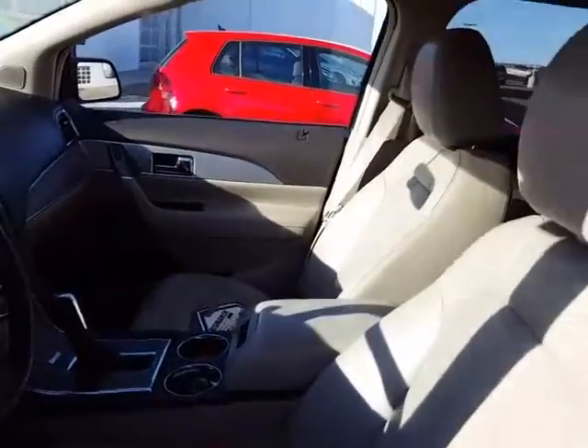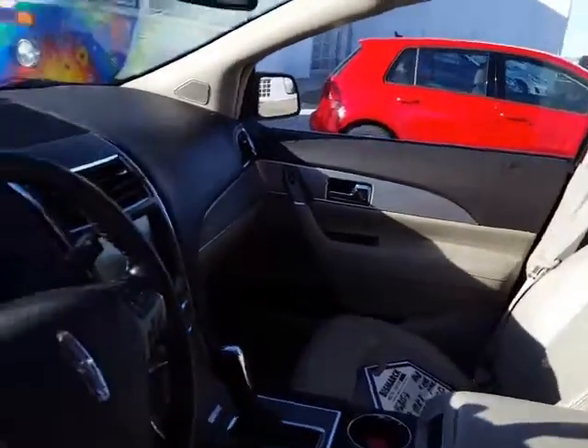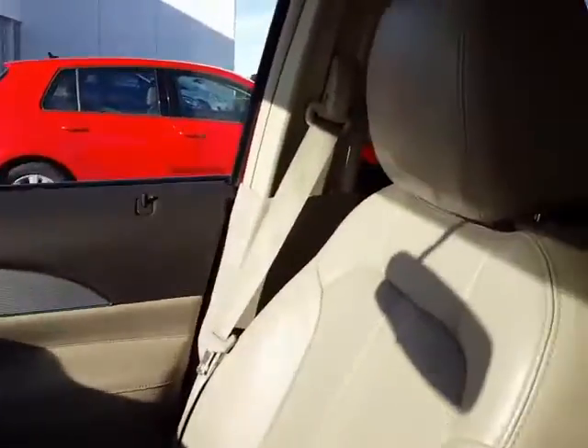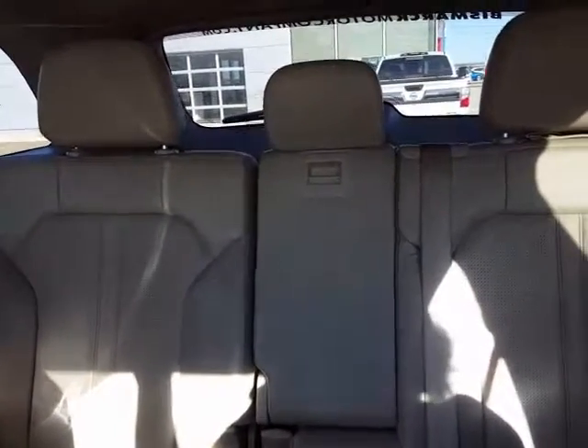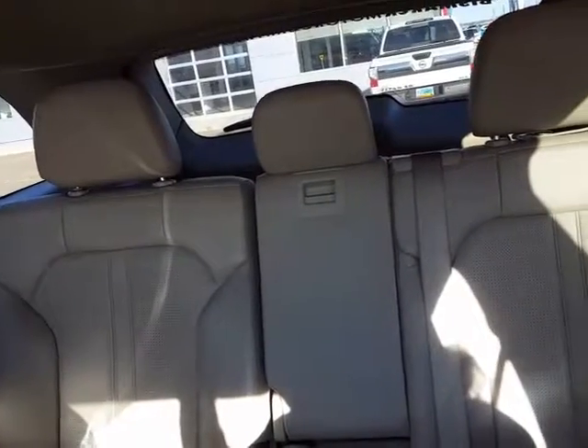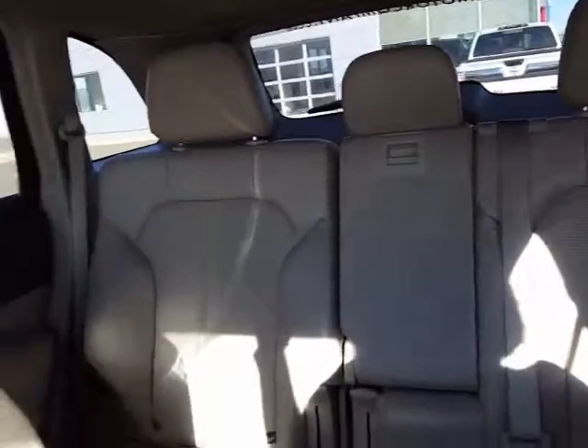Starting out in the Lincoln, we have a light interior also accented in brown. It has two rows of seats. The second row is a 60-40 split, so you can fold part of it and still have a passenger in the other part. It does fold very flat, and there are power folding buttons located in the cargo area.